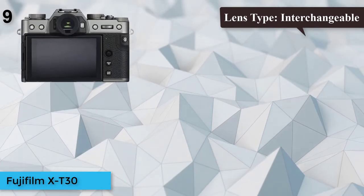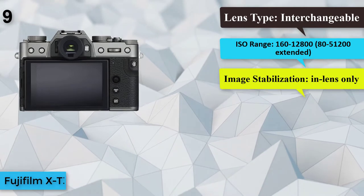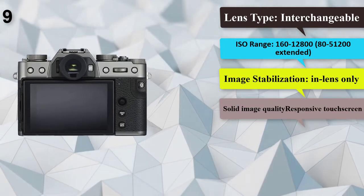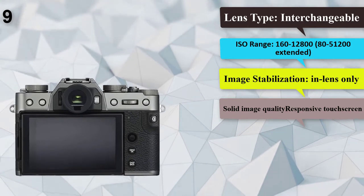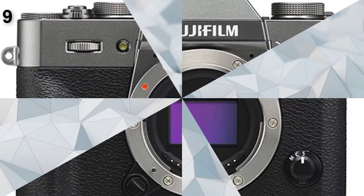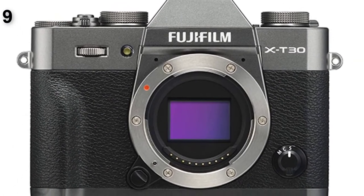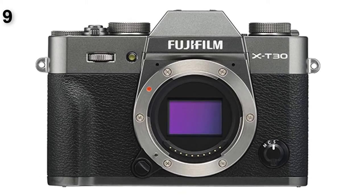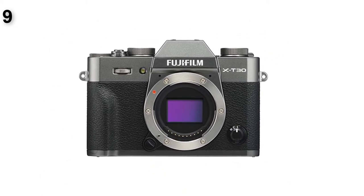Number 9: Fujifilm X-T30. Megapixels: 26.1 MP APS-C. Lens type: interchangeable. ISO Range: 160–12,800, extended to 80–51,200. Image stabilization: in-lens only. Solid image quality, a responsive touchscreen. The Fujifilm X-T30 makes the list of best mirrorless cameras because it has many of the features of the more expensive X-T3, but costs less than $1,000.